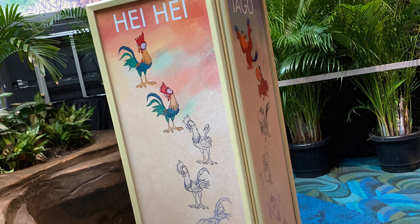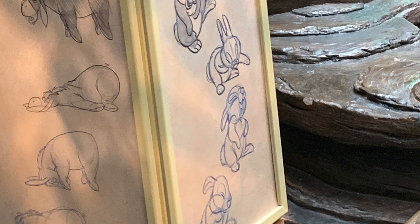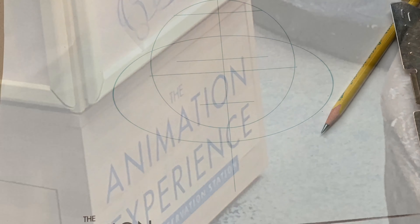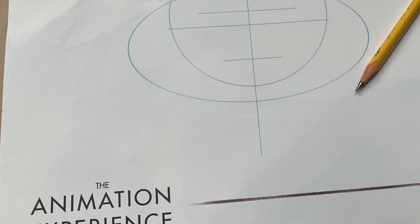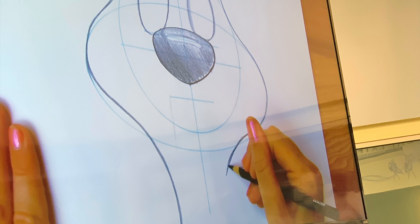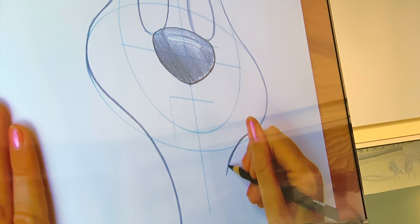The Animation Experience is a great way to enjoy Rafiki's Planet Watch and we loved this interactive time together. It's great for any age and a nice way to beat that Florida heat. Stroke by stroke, we learned how small steps make a complete picture, and it was so much fun learning to draw the Disney way.